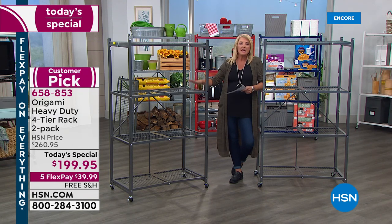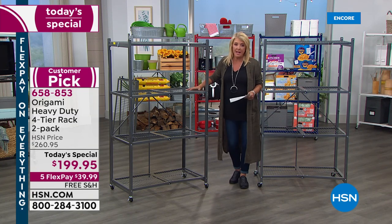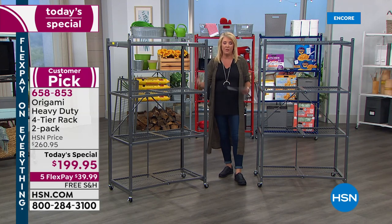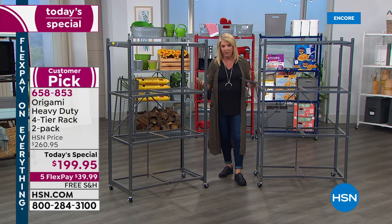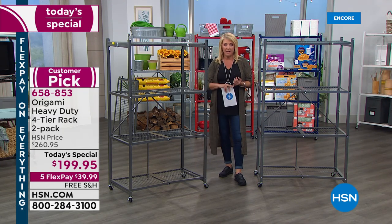The special thing you have to understand right now is this is the last Origami today's special for the rest of the entire year. We have nothing else slated to go on the air with Origami as our best foot forward, and these are the best-selling ones we offer. Why is this extra special? Because it's free shipping.